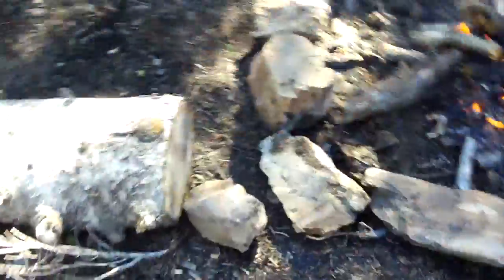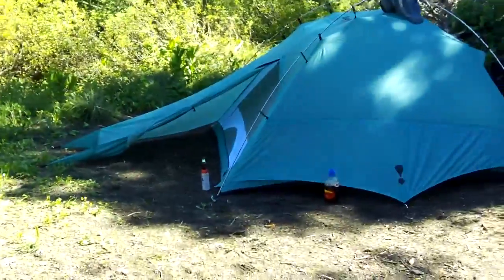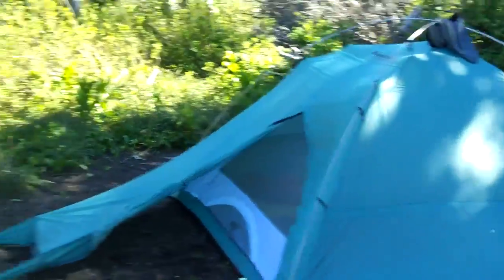Right now it is 4:50 PM. So we got here probably around 2:30 to 3:00, somewhere around there. We've had plenty of time just to chill and get settled in, got this tent set up — that's Johnny's tent, which he let us borrow.